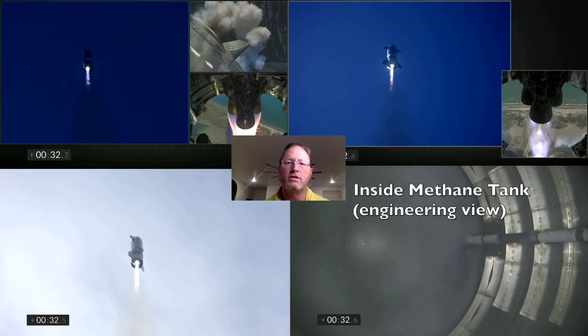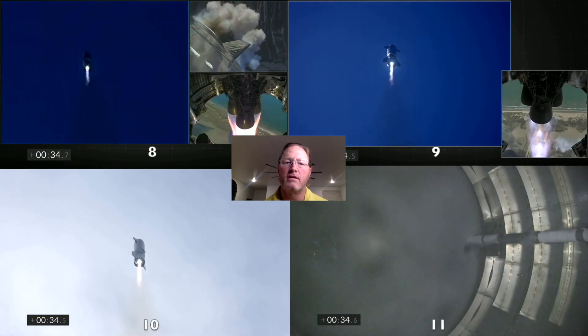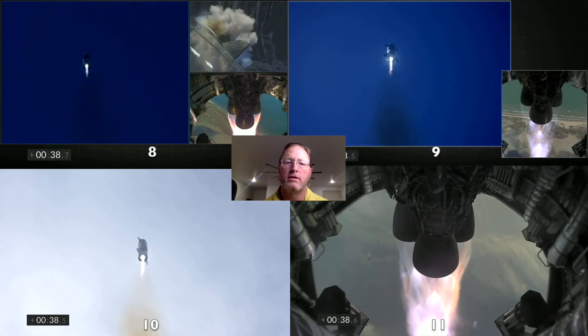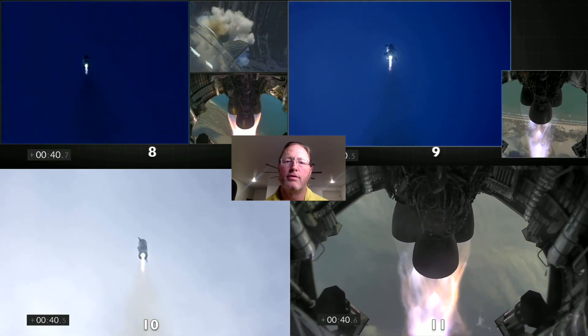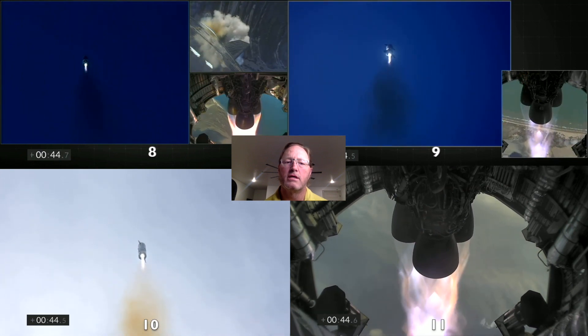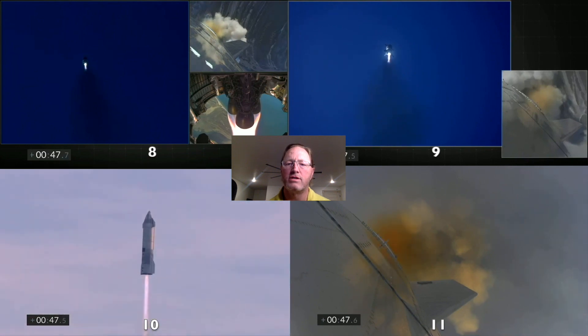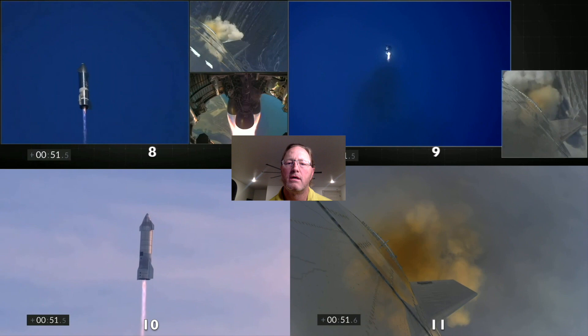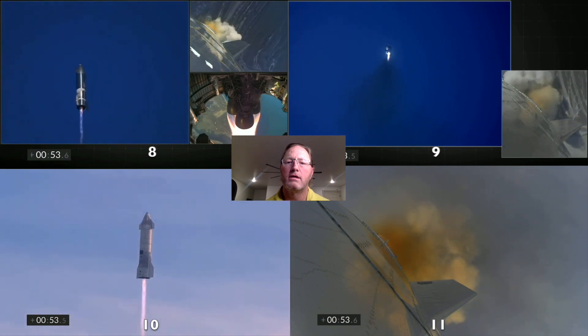In the upper right, you can see serial number 9 with the engine cycling dark and then a little clearer. Then both 9 and 10 go dark and then a little bit clearer. I think they're changing the fuel mixture. On serial number 11 you can also see that dark-and-clear cycling.